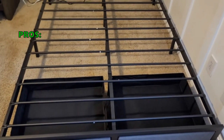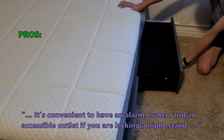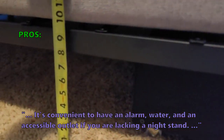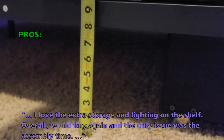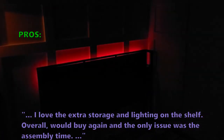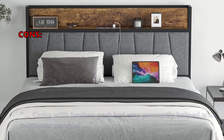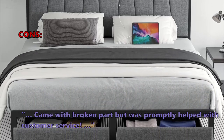Here's what customers are saying: it's convenient to have an alarm, water, and an accessible outlet if you're lacking a nightstand. They love the extra storage and lighting on the shelf — overall, would buy again, with the only issue being assembly time. On the downside, one customer received a broken part, but was promptly helped by customer service.